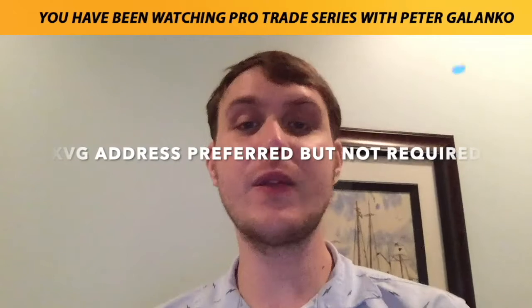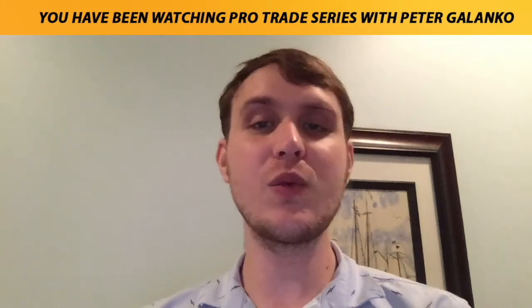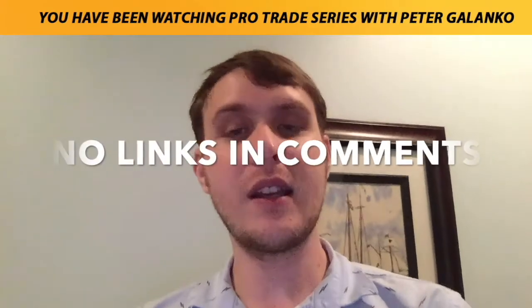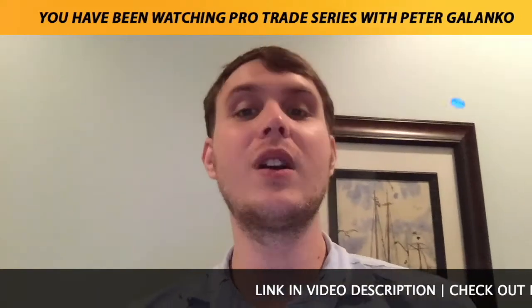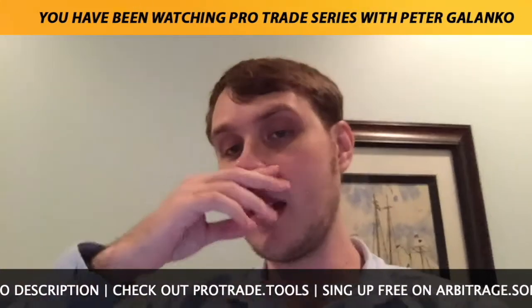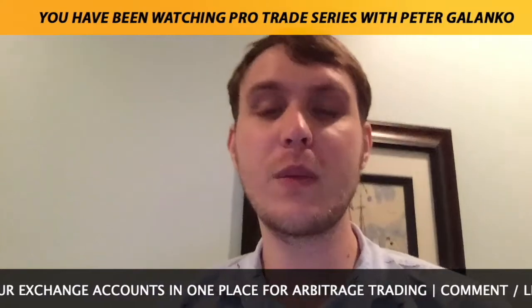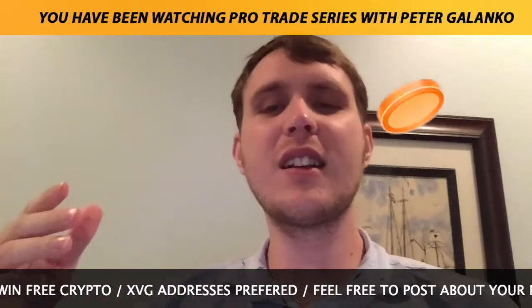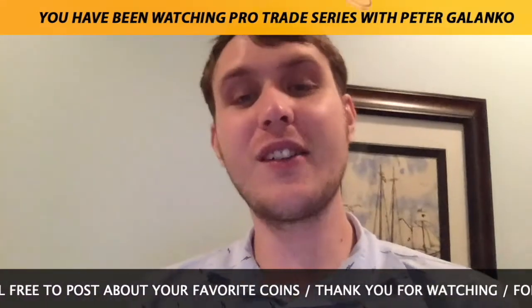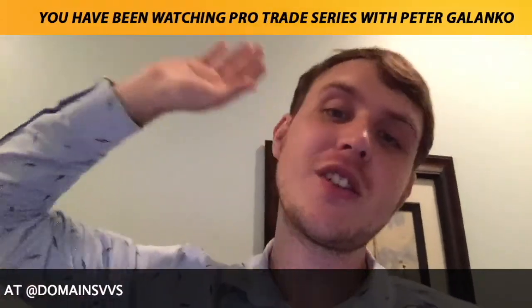If you drop your Arbitrage.software username in the comments, that's an added bonus I'll be looking for during contest drawings. I'll also be looking for people that leave their XVG wallet address — if you're on iOS it's simple to download the Verge Currency iOS wallet. All comments are eligible as long as you don't put any links. The link for today's topic is the first one in the video description. Stack those sats, keep making that money grow — thank you for watching, peace out.